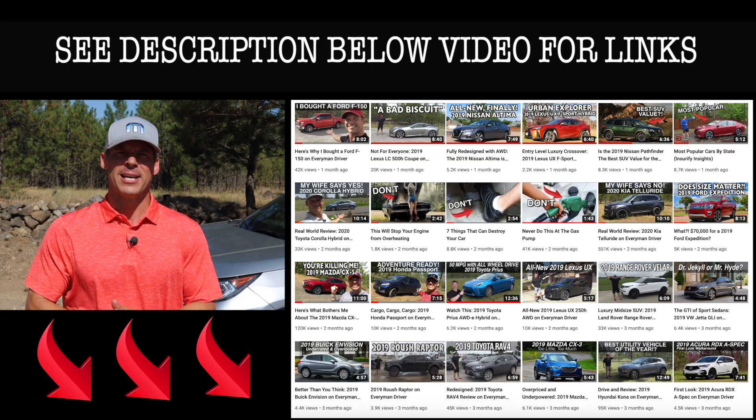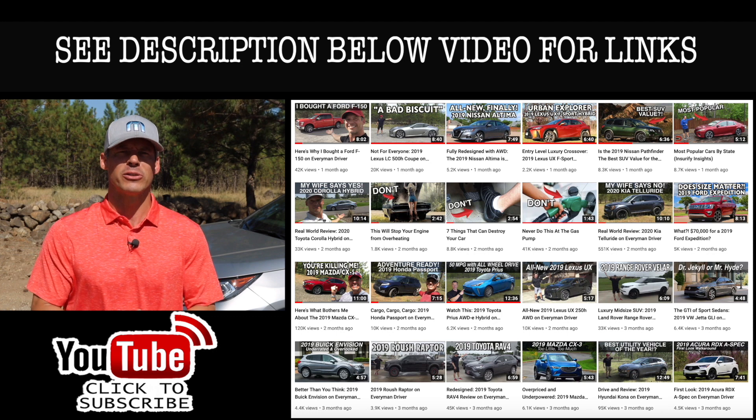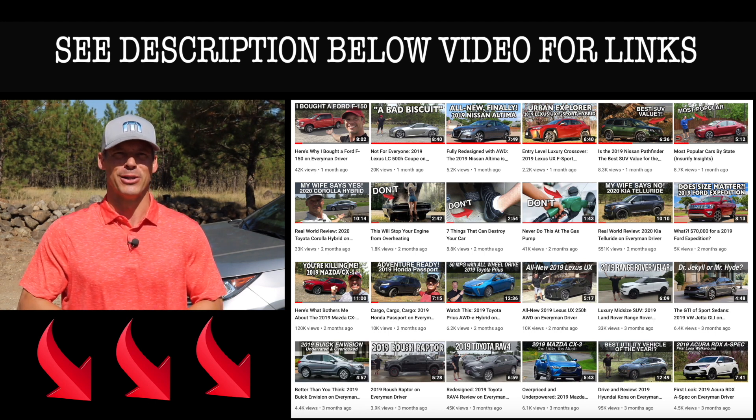One more thing before you go — I've added links in the description below to some of the best-selling automotive accessories and products on Amazon right now, plus links to some of the product reviews I've done. If you don't mind, take a couple of seconds and click that subscribe button. I'm uploading two, three, sometimes four new videos every week and I don't want you to miss anything, plus it helps support my channel. If you have any constructive criticism, thoughts, or suggestions about my video, please leave it in the comment section below.